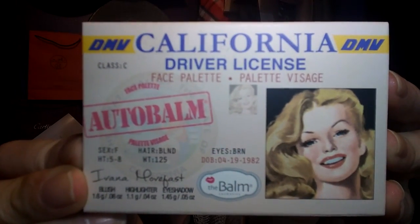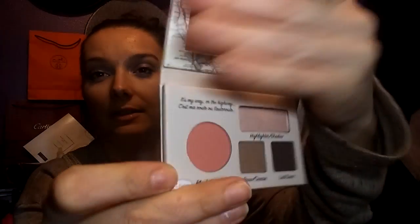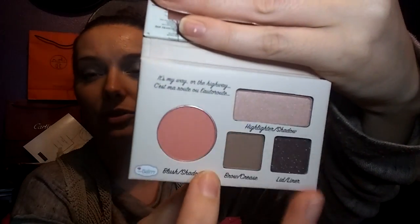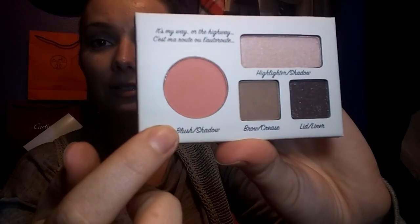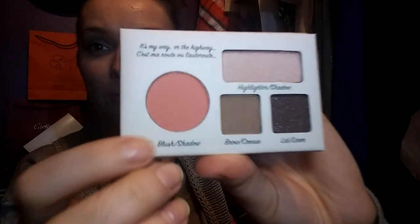Another thing that I got was this — yet another stocking stuffer — and this is The Balm. It is a face palette. It's supposed to look like a driver's license, but it's so cute. You flip it up and there's a mirror in there. It's a cheek color, a highlighter, and then two eyeshadows. They always have really funny names for their stuff. It's like a blush or a shadow, highlighter or a shadow, lid or a liner, and then a brow or a crease one. That's really fun.